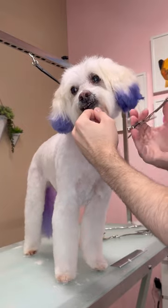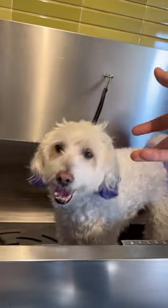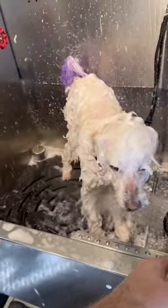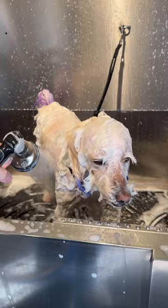This dog has a really rare disorder, so I have to be careful when I'm giving him a haircut. This is Buddy, and he actually has hemophilia. So if he has a wound or skin irritation, it really won't stop bleeding, because his blood doesn't clot properly, so it can be very dangerous.